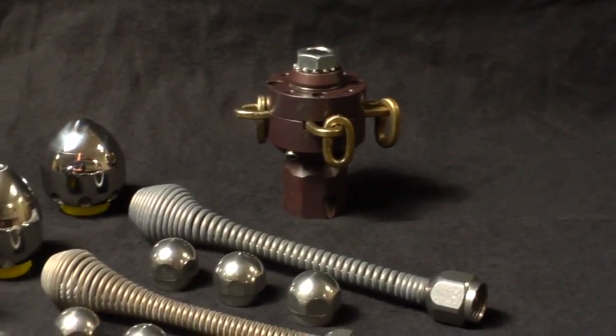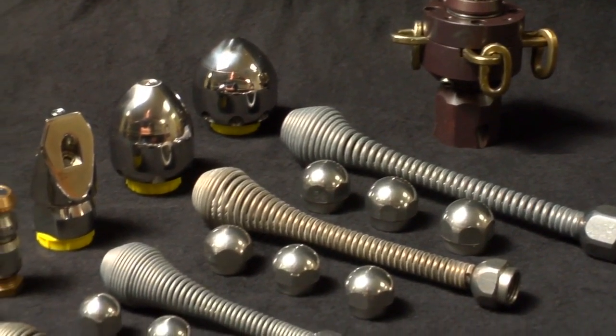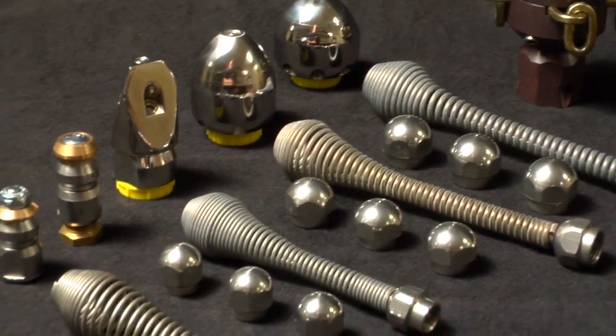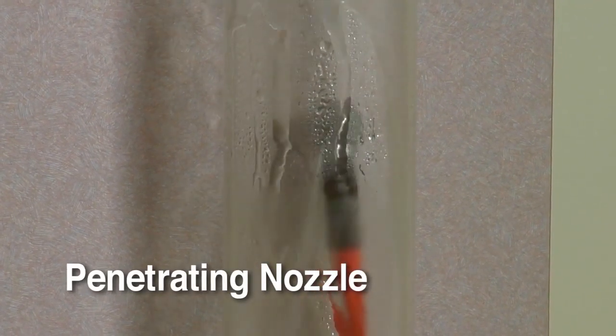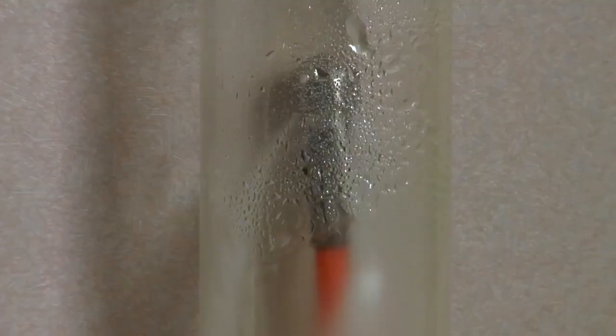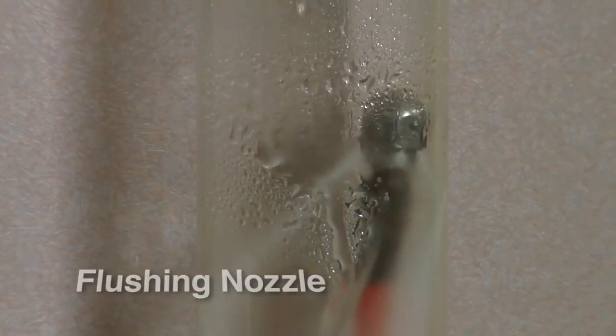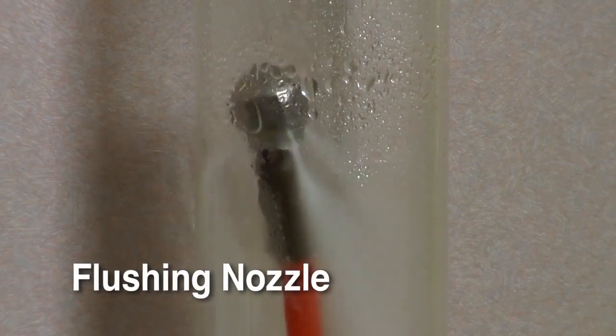With an array of specialized jet set nozzles, your jetter can be equipped for almost any situation. Like this powerful penetrating nozzle designed for maximum muscle to cut through grease and ice, or this wide spray flushing nozzle to clean and pressure wash the pipe walls thoroughly.